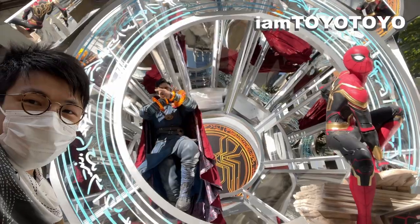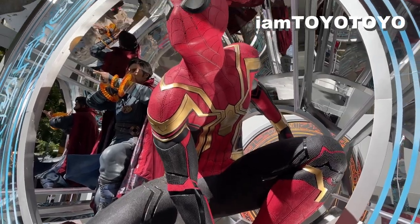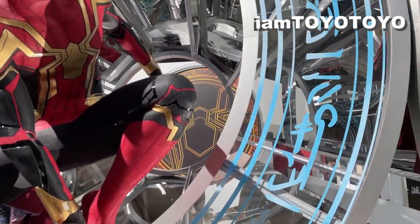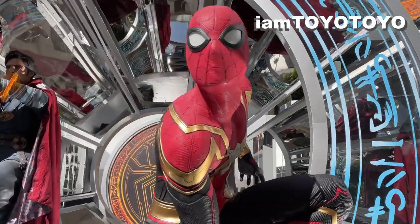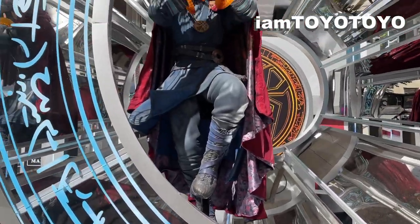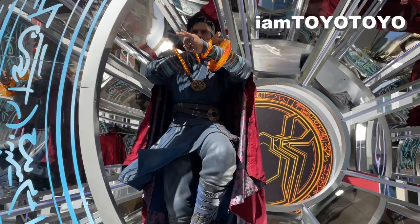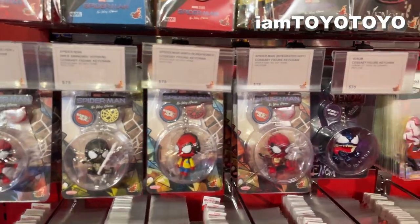This looks absolutely stunning during daytime. I bought the merch from inside just now. I definitely think this looks better during the daytime because you get more clarity on the texture of the suit. Last time I was filming at night with my iPhone, so it wasn't as clear. Here you can see the very cool and detailed integrated Spider-Man suit in all its glory, and through the portal there's Doctor Strange as well, though I can't really get his face.